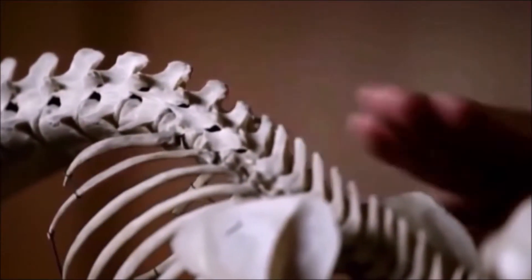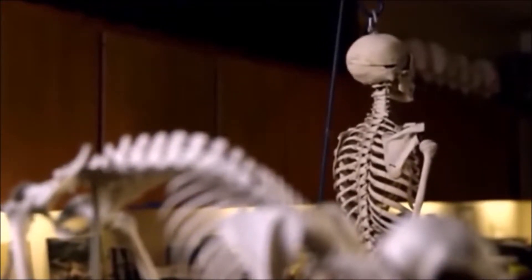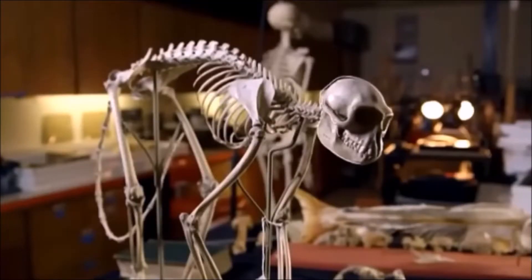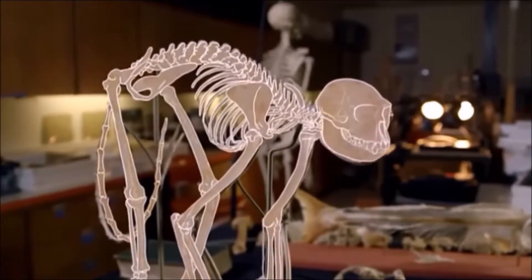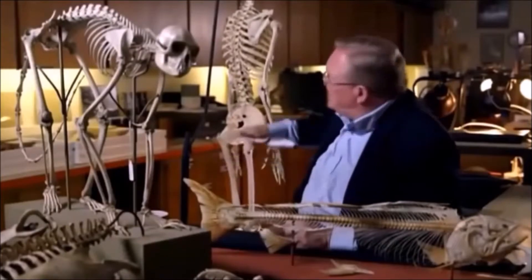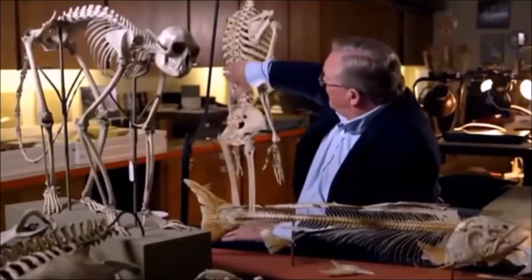We took a skeleton that was essentially horizontal, stood it upright, and had to change essentially every bone to allow us to do that. Forcing it into this new position creates a problem going from a four-legged animal into a two-legged one. Our main problem is balance. On all fours, the weight of our body hangs down from our spine, but turn this body upright and the weight is all out front — it puts us totally out of balance.